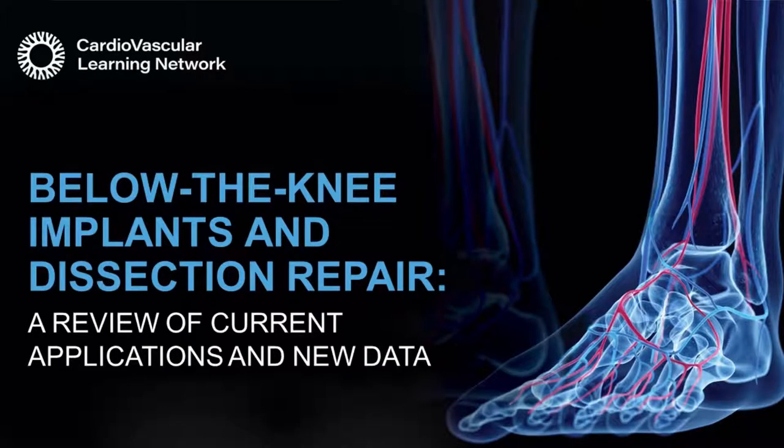Hello, everybody. Welcome to the program today entitled Below the Knee Implants and Dissectional Repair: a Review of Current Applications and New Data. My name is Dr. John Rundeback, and I'll be the moderator for today's program. I'm really thrilled to have with me today Dr. Aaron Armstrong, Dr. George Adams, and Dr. Michael Lichtenberg. I'm the Medical Director of the Interventional Institute at Holy Name Medical Center and Managing Partner of New Jersey Endovascular and Amputation Prevention.